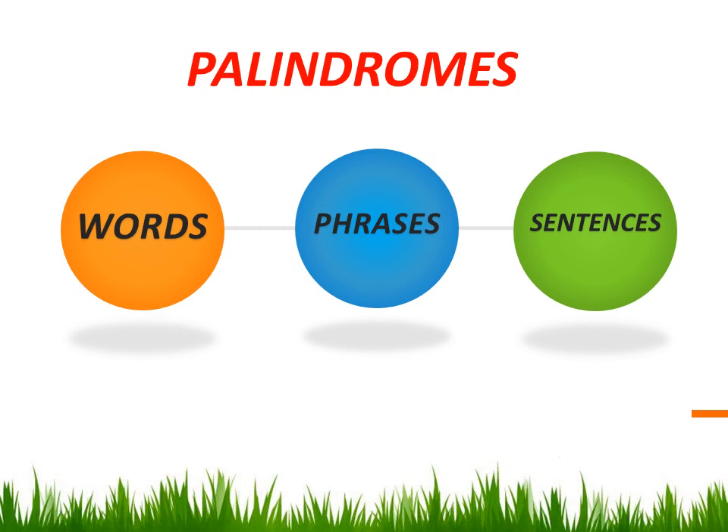Of course, you may say there are palindromic numbers — for instance, 525, 323, 1001, and so on. But related to language, we may say palindromes are of three kinds: palindromic words, palindromic phrases, and palindromic sentences.